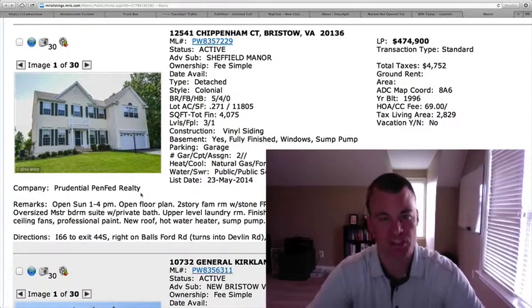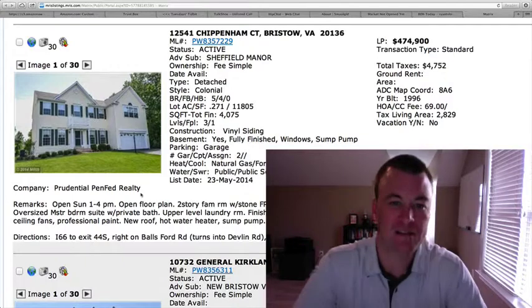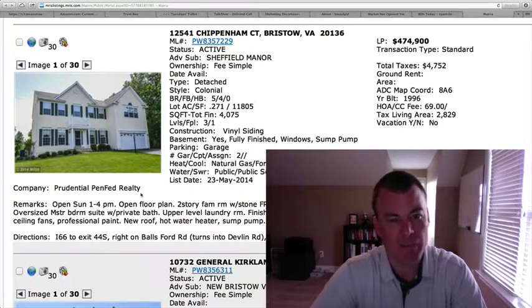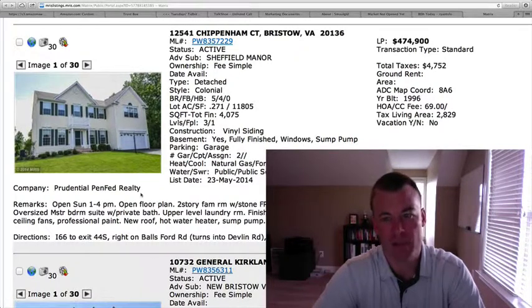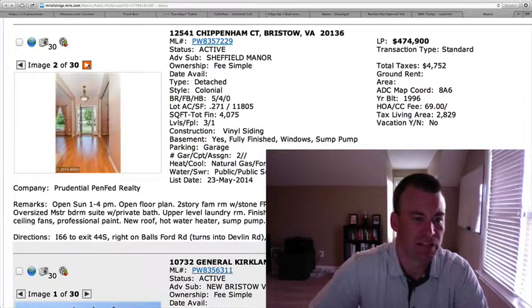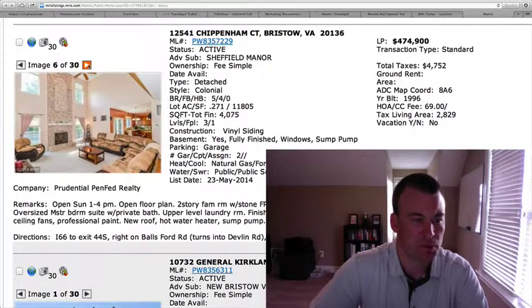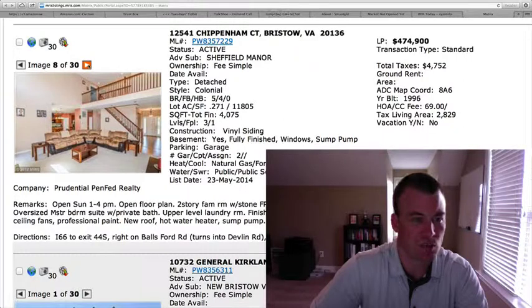12541 Chippenham Court in Sheffield Manor Subdivision. $474,900, 4,075 total square feet, just over a quarter-acre lot at 0.271. Five bedrooms, four baths, built in '96, 2,829 square feet above grade. New roof, new hot water heater, sump pump, and there is a home warranty. Two-car garage, vinyl siding from the exterior, hardwood floors inside. You can tell this home's been staged — nice two-story family room that flows through to the kitchen, and a nice catwalk that looks down.